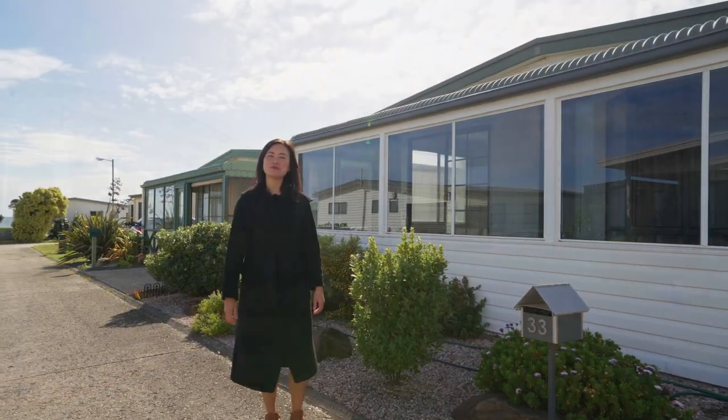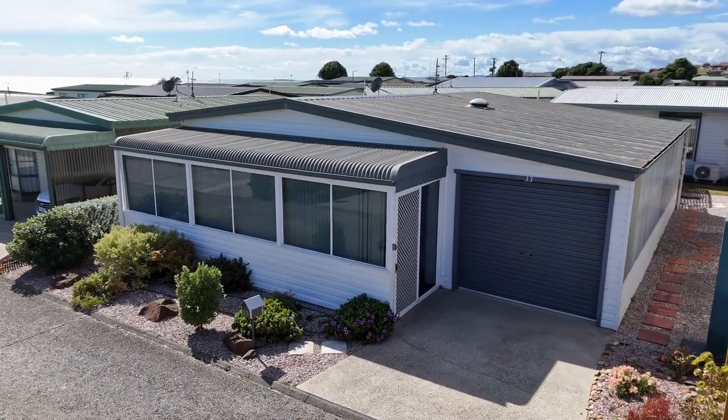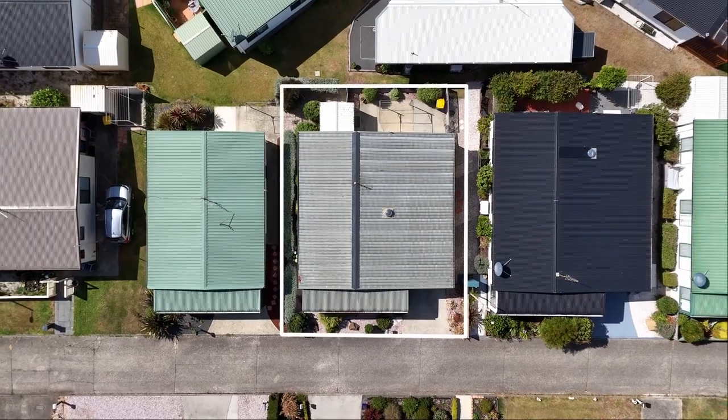Hi, I'm Sarah Paul from Roberts Real Estate. I'm delighted to introduce you to Unit 33 at Bayview Retirement Village, East Devonport. This well-maintained two-bedroom unit offers low maintenance living with many enticing features.